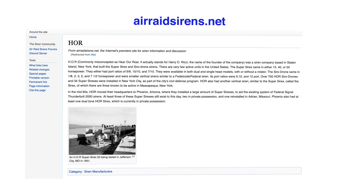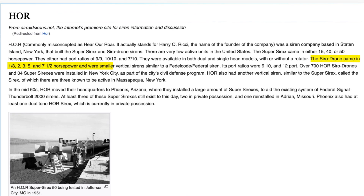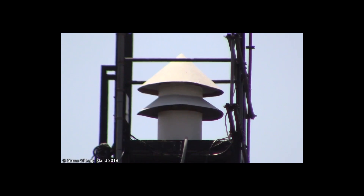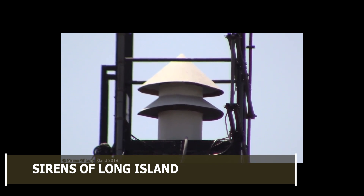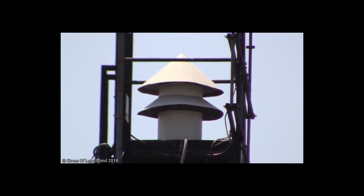I don't want to discount the HOR Serodrone community of people out there, because if you look up the HOR wiki on the webpage AirRaidSirens.net, they even admit the Serodrone came in one-eighth, two, three, five, and seven-and-a-half horsepowers and were smaller vertical sirens similar to a Federal Code Federal Siren. So if you look at this video here from Sirens of Long Island, you'll see that the siren looks remarkably similar to the one on top of the fire station. It's got two cones that are kind of collapsed together fairly tight. This one, I can see a similarity between the HOR and a possible Model 3.